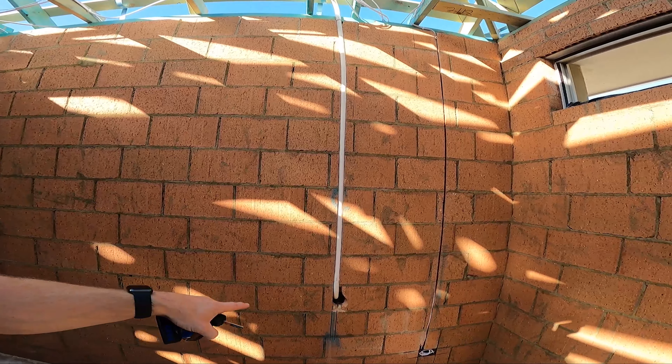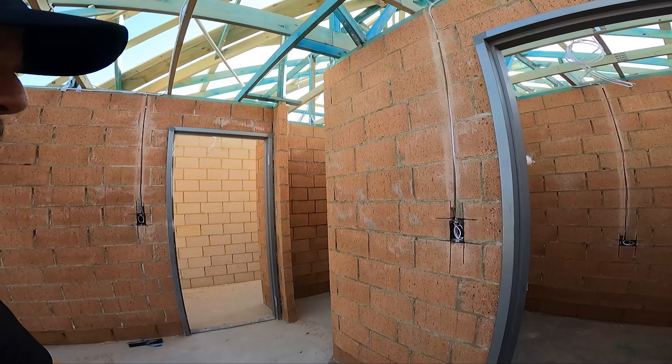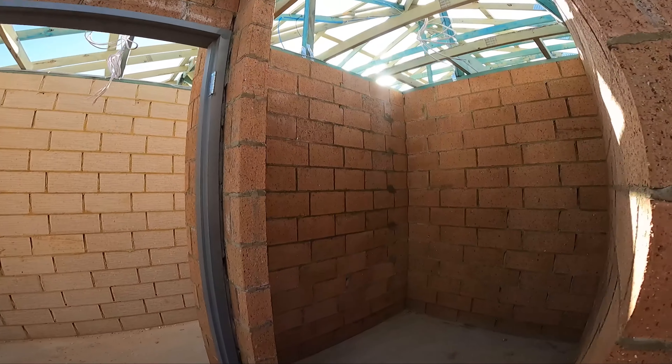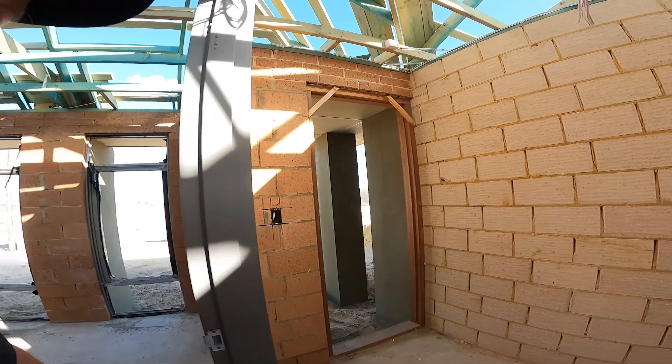Got the main power coming in — I'm assuming that's from the junction box. I'm not an electrician so I'm guessing, but I'm assuming it's right. There's power in the bathroom and a light switch in the walk-in wardrobe.